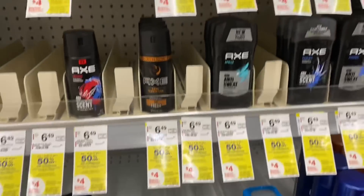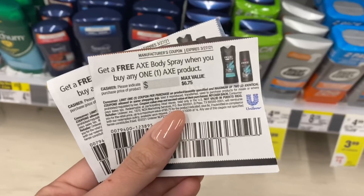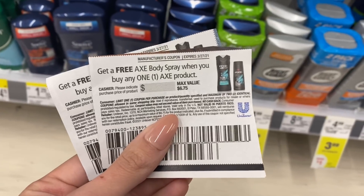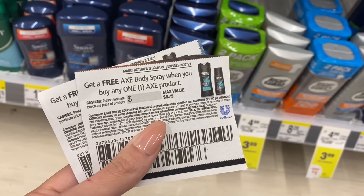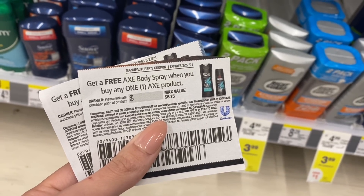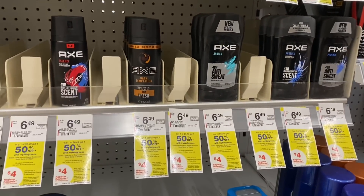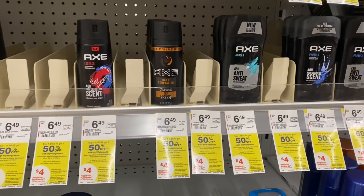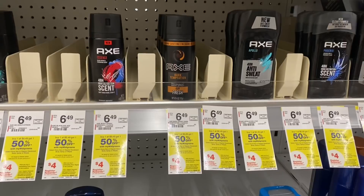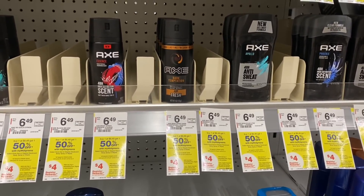Another deal we are going to pick up is the Axe deodorant and body spray. I'm going to use two of these buy one, get one free Axe coupons from the 3/14 Unilever insert. These expire on the 27th, so I'm hoping it will take off the max amount of the body spray at $6.49. We're going to grab two of the free items for the coupons and then two other deodorants. These high-value coupons will go great with our Spend $50 deal.